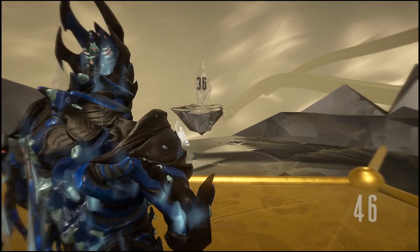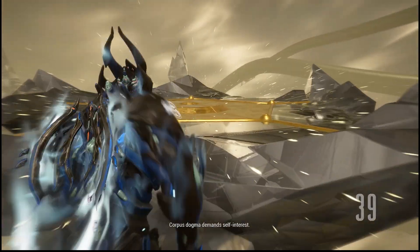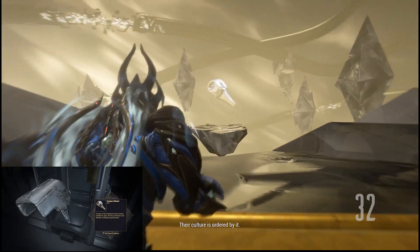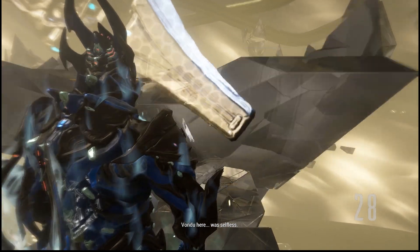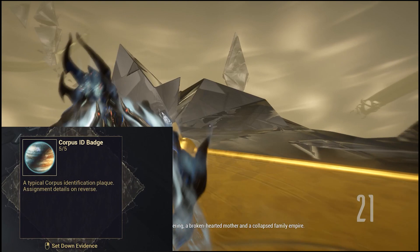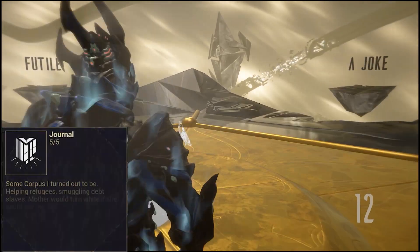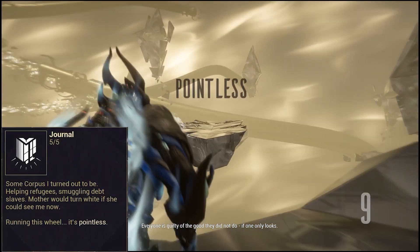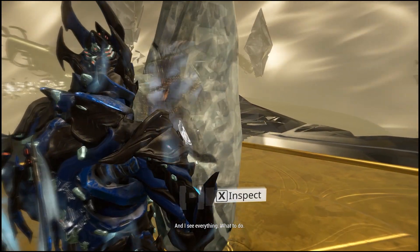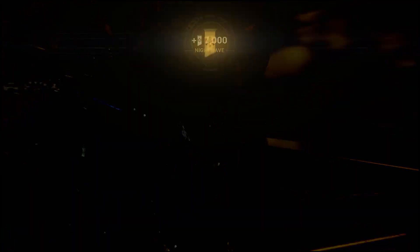Keep doing this for all 5 clues until you get to the end. Discover some evidence and receive 7000 Nightwave Standing as a one-time only reward.